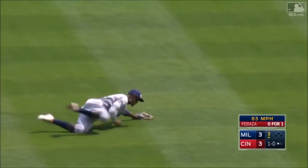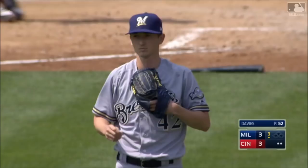Keyon Broxton takes another one away. Special night, and there's a pretty special play by Keyon Broxton.